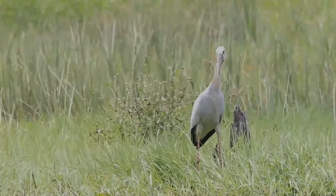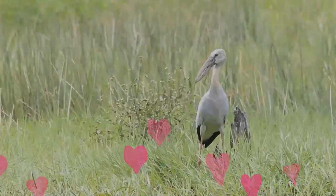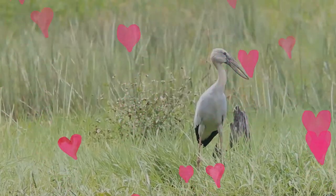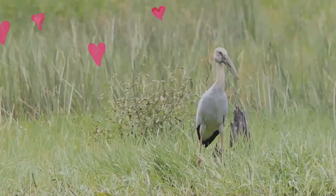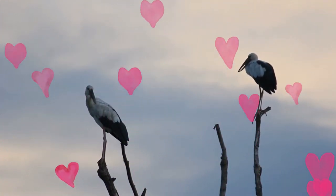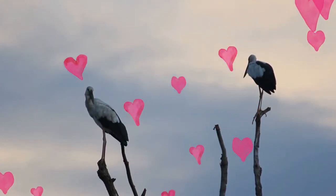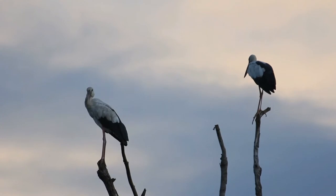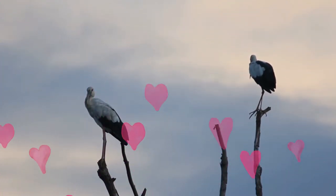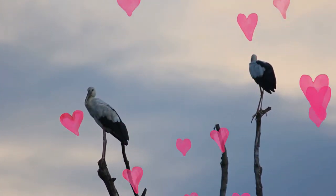The usual foraging habitats are inland wetlands, and they are only rarely seen along river banks and tidal flats. On agricultural landscapes, birds forage in crop fields, irrigation canals, and in seasonal marshes. Birds may move widely in response to habitat conditions, and young birds also disperse widely after fledging. Individuals ringed at Bharatpur in India have been recovered 800 km east, and a bird ringed in Thailand has been recovered 1,500 km west in Bangladesh. Storks are regularly disoriented by lighthouses along the southeast coast of India on overcast nights between August and September.